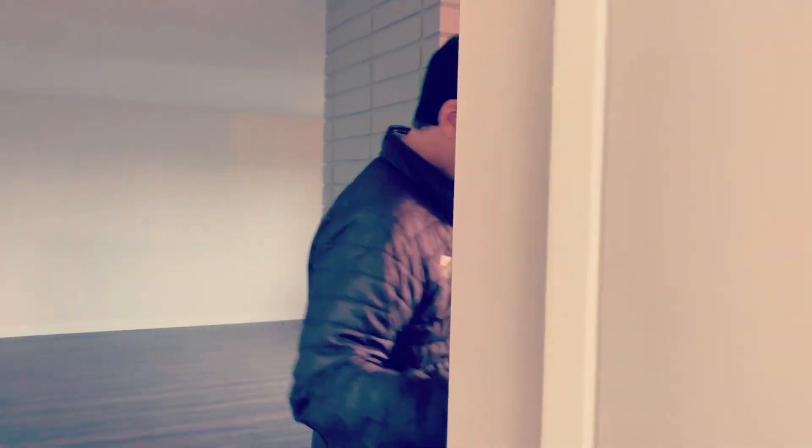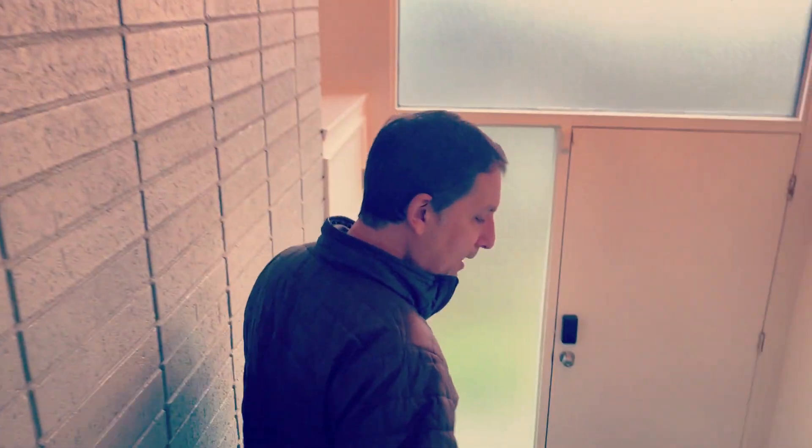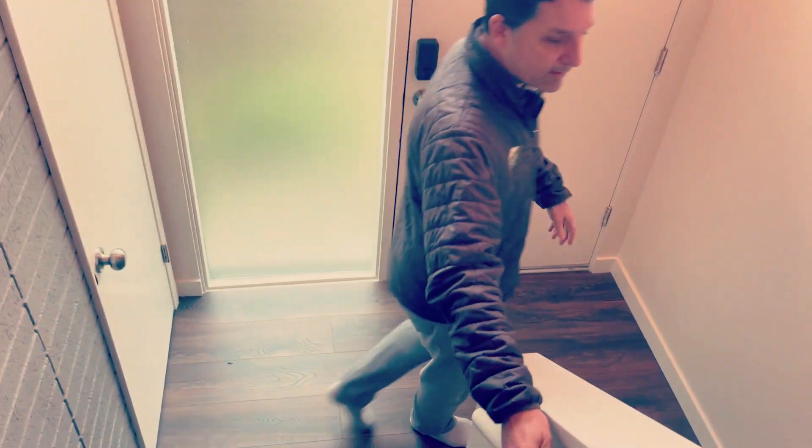My client is going to use this upstairs space. I think his mom's going to come stay with him for a while too. He has a young daughter, and he's going to rent out this ADU — the mother-in-law unit downstairs — which was rented before.